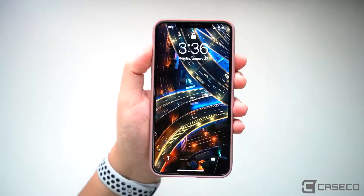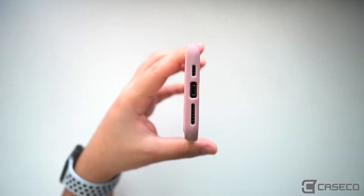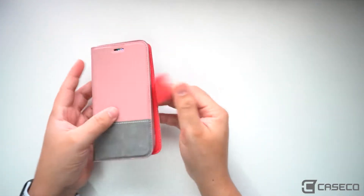There are multiple slots for cards, cash, and receipts, which makes this a great option for a wallet replacement. The slim, stylish case also provides drop protection, and it's easy to attach back into the case.